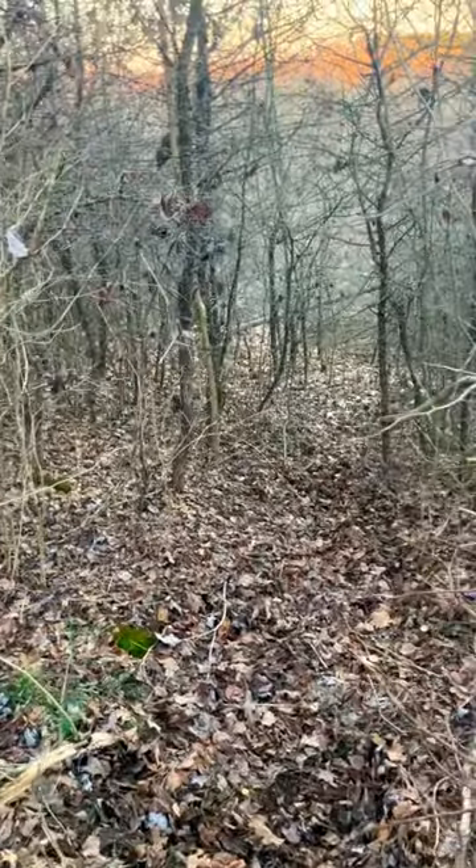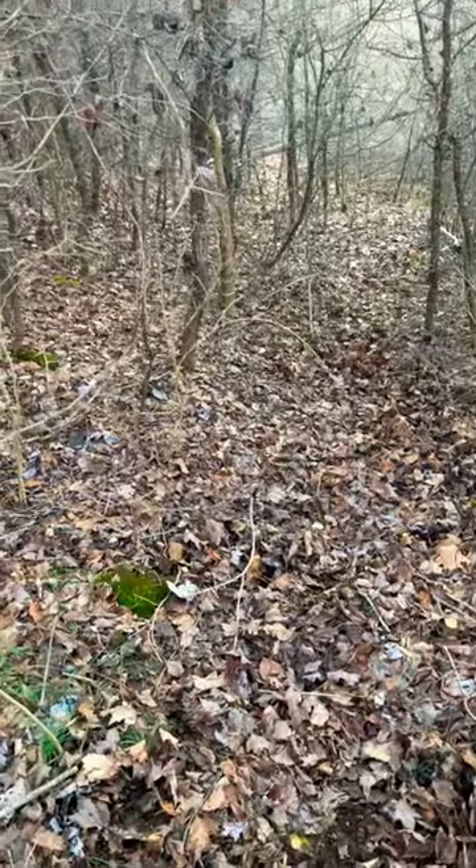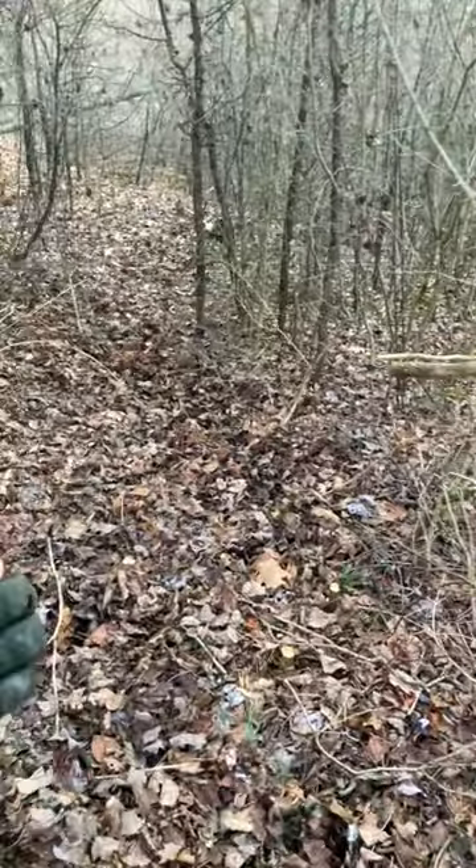Something else we're doing is connecting some of the different habitat pockets in this entire thicket — some of the different bedding areas — with these trails. We're just following the existing deer trails; we don't want to change that movement, so we're enhancing it. We actually opened this up a little bit more.